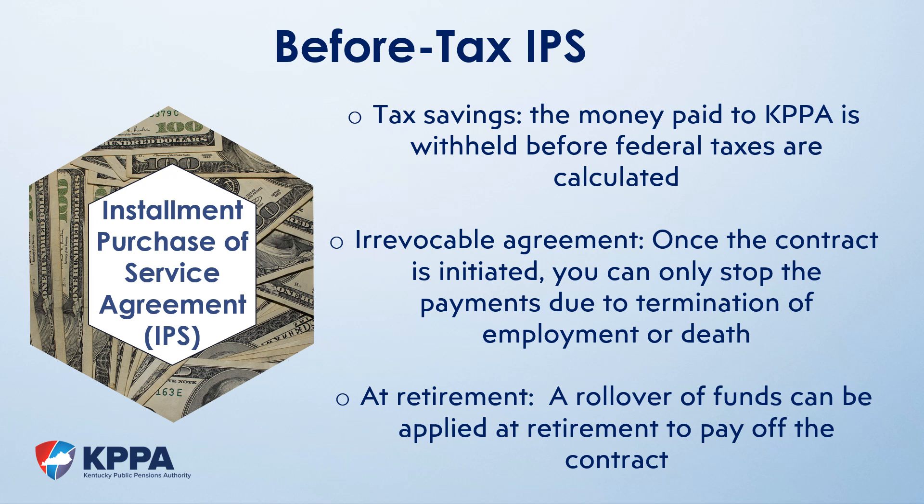A little more detail on the before-tax IPS: if you choose to purchase service using a before-tax IPS, there will be a tax savings because the contributions come out of your pay before taxes are applied, thereby lowering your taxable income. However, there are some drawbacks. Most importantly, it is a binding and irrevocable contract. Once the contract is initiated, you cannot stop it and you cannot pay it off. The only conditions under which the contract can stop is if you terminate employment or if you pass away. If you terminate and subsequently resume employment with the same or another participating agency, the contract will resume.